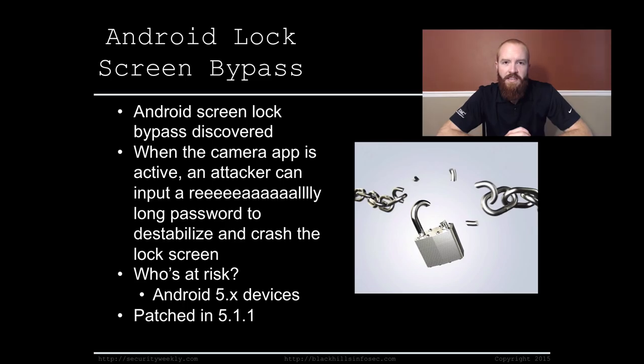So who's at risk? Pretty much any Android 5 device, with the exception of 5.1.1, where it has been patched. If you have not upgraded to 5.1.1 yet or do not have an upgrade available, you are potentially vulnerable right now. Also note that this vulnerability only affects devices that use a password to unlock — not a passcode, PIN, or pattern swipe, just a password.